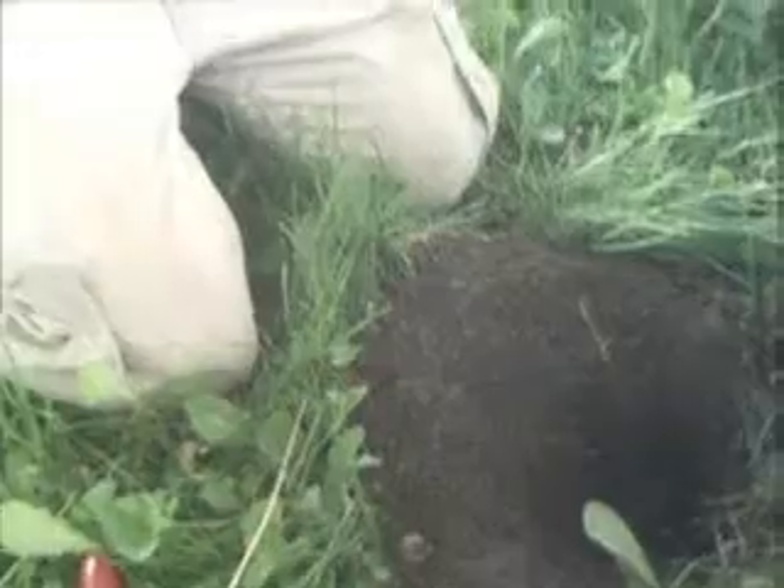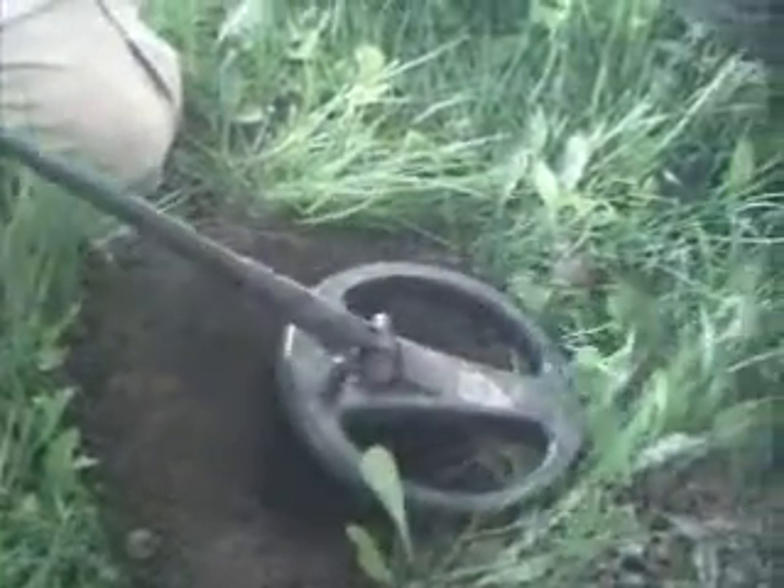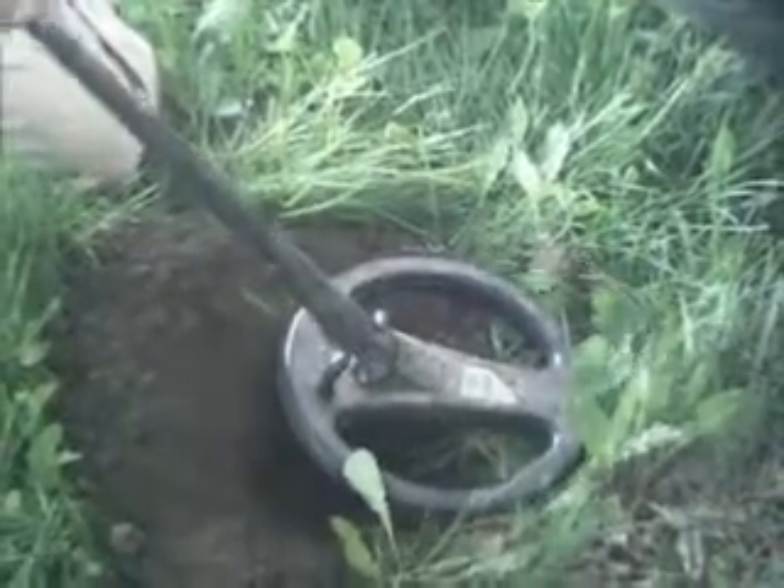There's something else in there. He's got that Minelab. So far every time I dig or watch him dig, he has a bolt. He's still in there digging. He's got a penny signal — wheat penny or something.